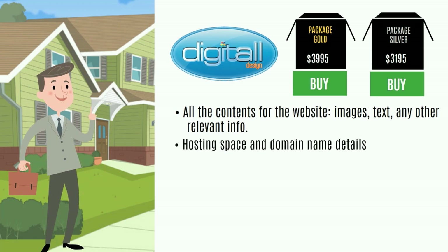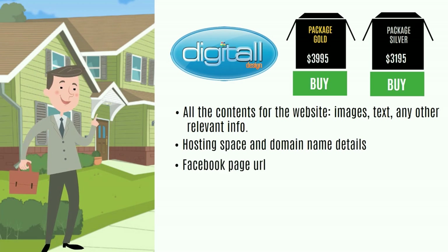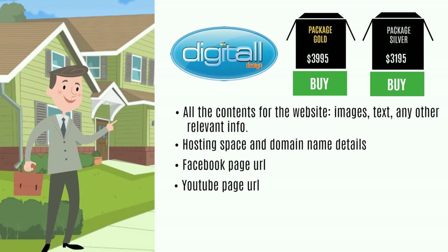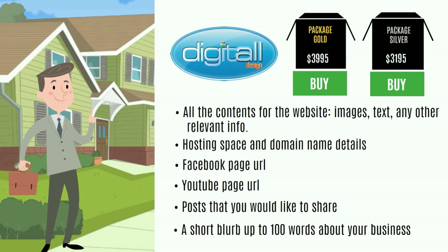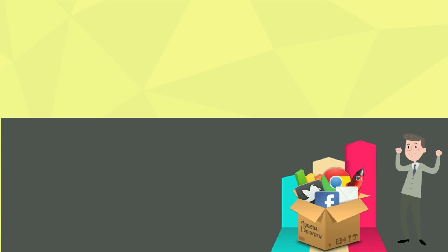Any other relevant info — posting space and domain name details, Facebook page URL, YouTube page URL, posts that you would like to share, and a short blurb up to 100 words about your business.